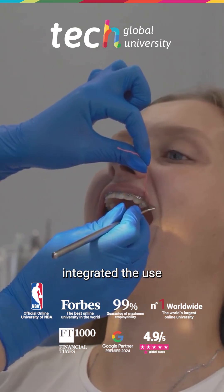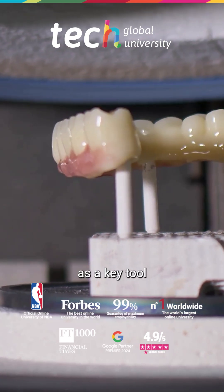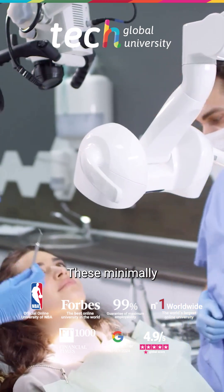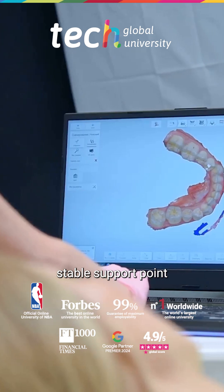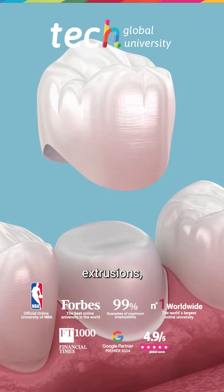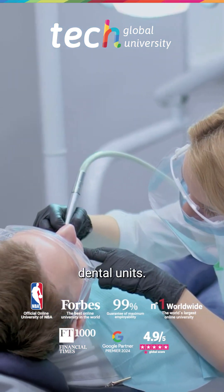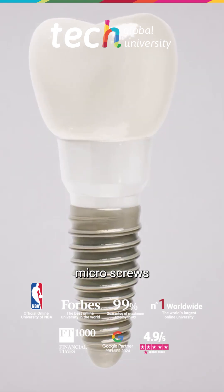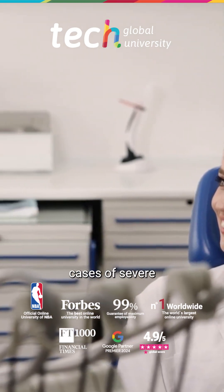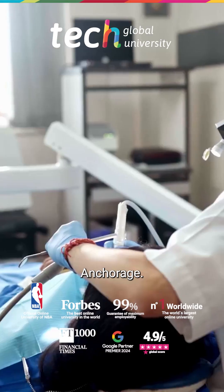Contemporary Orthodontics has integrated the use of Temporary Anchorage Devices as a key tool to enhance biomechanics without compromising patient cooperation. These minimally invasive devices provide a stable support point for performing complex tooth movements such as intrusions, extrusions, space closures, or distalizations without relying on the reaction of other dental units. The use of micro screws allows for more precise, efficient, and predictable planning, especially in cases of severe malocclusions, multidisciplinary treatments, or situations with limited anchorage.